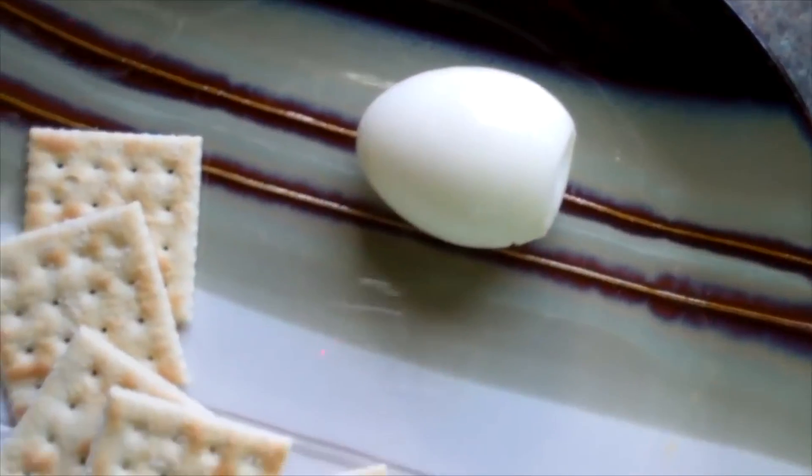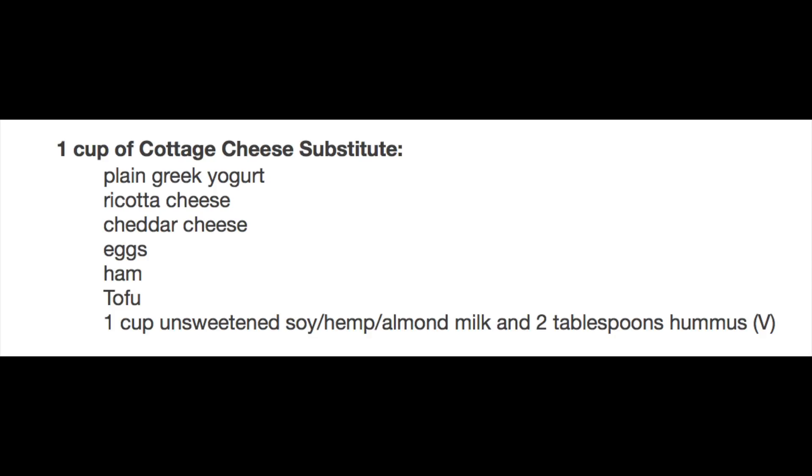For lunch day two I ate one cup of cottage cheese, one hard-boiled egg, five saltine crackers. For the cottage cheese — I did not care for it — the substitutions are plain Greek yogurt, ricotta cheese, cheddar cheese, eggs, ham, tofu, or one cup of unsweetened soy, hemp, or almond milk, and two tablespoons of hummus. For the hard-boiled egg there's only one substitution and that's half an avocado. To replace the five saltine crackers: rice cakes. That's it.